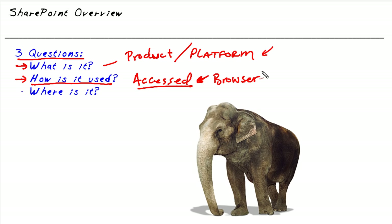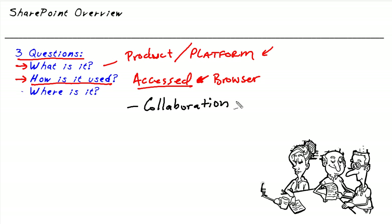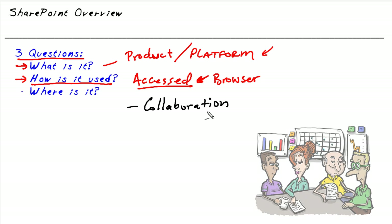Now let's tie in the story of the three blind men and the elephant with the services and applications available in SharePoint. The first feature I find really cool is collaboration. Imagine you and I and several other people are on a team working on a project. Who does what? When do they do it? Coordinating the workflows between individuals, being able to see from a group perspective what's being done and who's responsible — all of that can be coordinated with SharePoint's collaboration services.